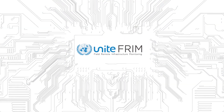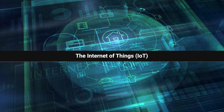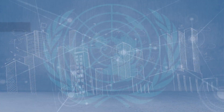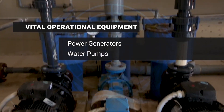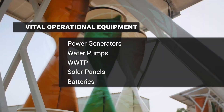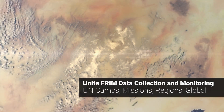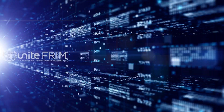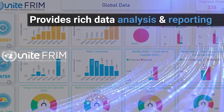UniteFrim is an advanced, centralized, flagship platform that leverages IoT technologies to monitor remote industrial infrastructure. By connecting vital operational equipment such as power generators, water pumps, wastewater treatment plants, solar panels, batteries, wind turbines, or fuel tanks, UniteFrim can monitor readings across camps, missions, entire regions, and even on a global scale. It collects and provides invaluable historical and real-time data for analysis and reporting.